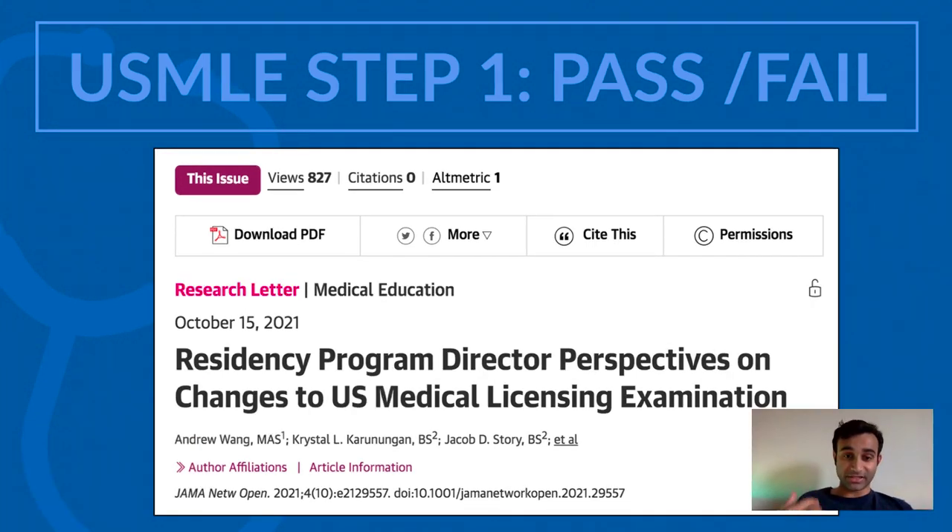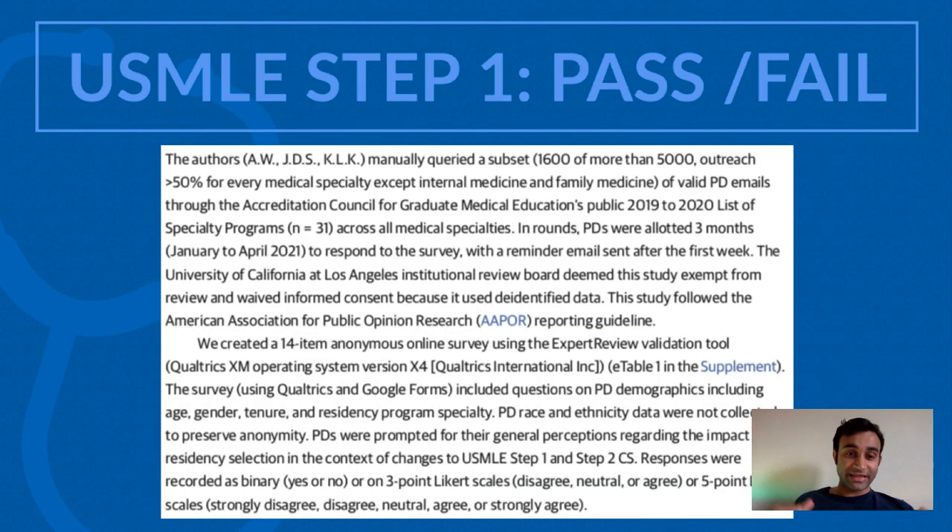Now let's talk about how this study actually went down. The authors manually sent this survey out to 1,600 program directors out of more than 5,000. They surveyed program directors across all specialties such as urology, internal medicine, and psychiatry, and on almost every one of those specialties they got more than 50% of program directors to respond, except for internal medicine and family medicine since there tend to be a lot of programs in those. They asked multiple questions, and I'm going to summarize their findings — first with words, and then I'll show you the figures so you can make sense of the data.